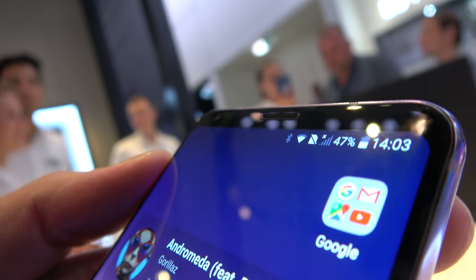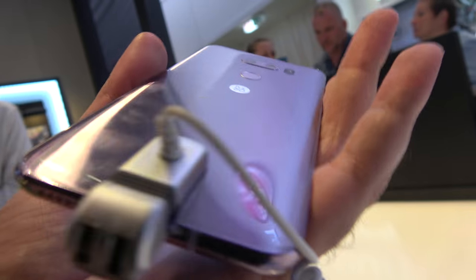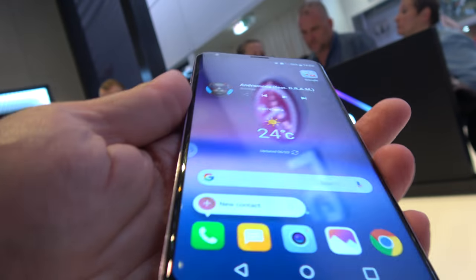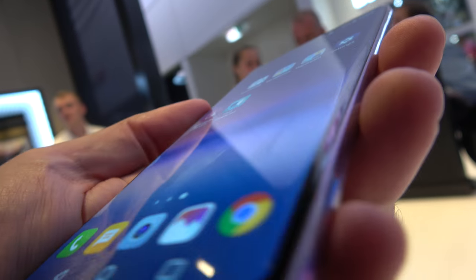If only they would price it at $399 or something like that — and that's $799, I don't know what they would price it at. That would be cool. And ship it with a Pixel-style UI.